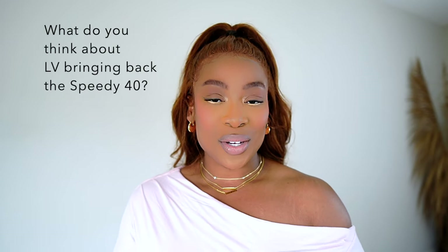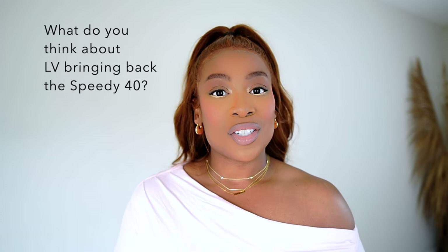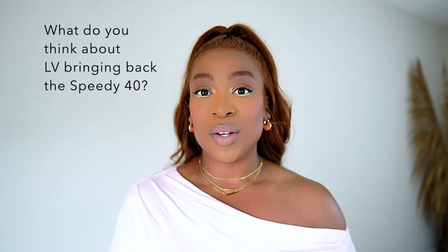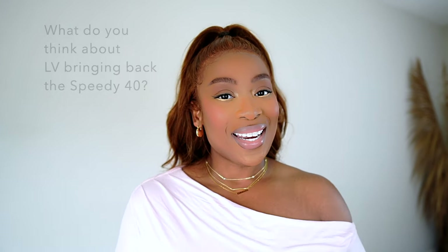Thank you so much for watching this video. If you enjoyed it please give it a like on your way out, because that really does help my channel. If you love luxury, I do talk luxury on this channel — I love doing review videos and what's in my bags — so go ahead and hit that subscribe button and turn on your notification bell so you never miss another video. Before I leave you, I just want to remind you to keep smiling, keep your head up, and keep letting your beautiful light shine. Continue to be who you were created to be — let your uniqueness, your gifts and talents shine through. I will see you in the next one very soon. Bye!